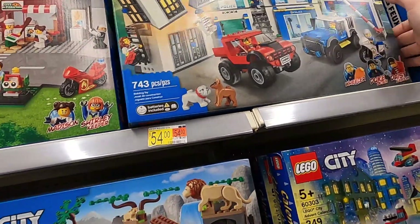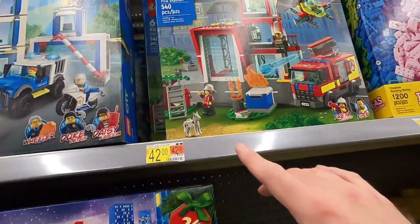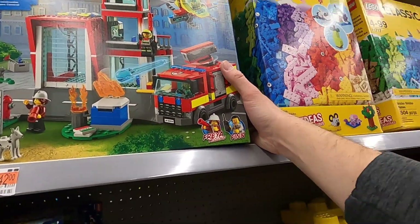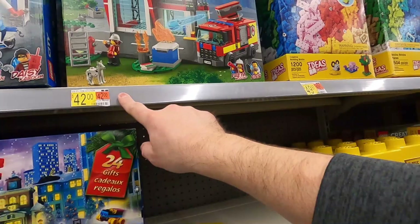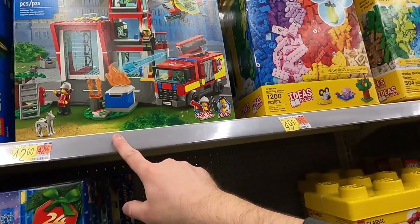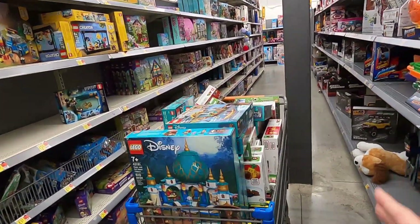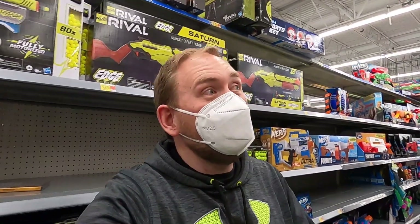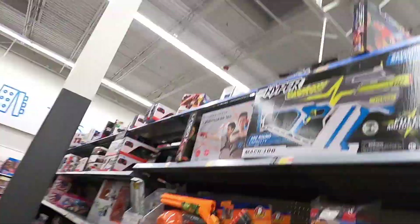Check out these sets down here on a huge discount. Police station is $54 — I'm pretty sure it's normally an $80 or $90 set. This Lego City Fire Station scans at $42 but when I scan it the system says $70, so maybe there was a different set that was $42. I'm going to ask if they'll honor the $42 price. I think I'll check out with what I have and then come back for a second cart, because doing two carts at once sometimes causes issues at checkout.